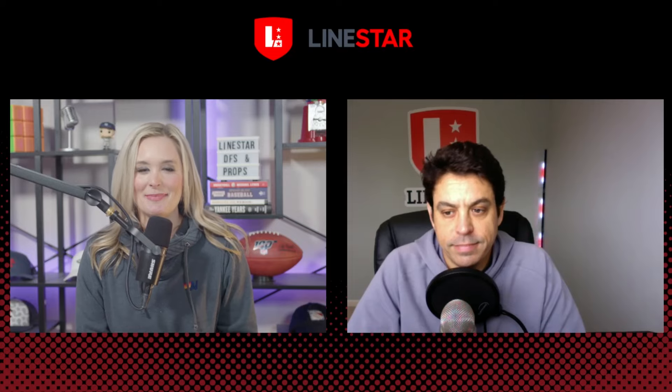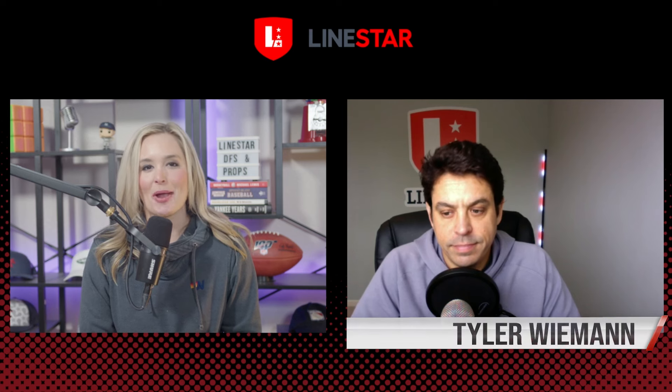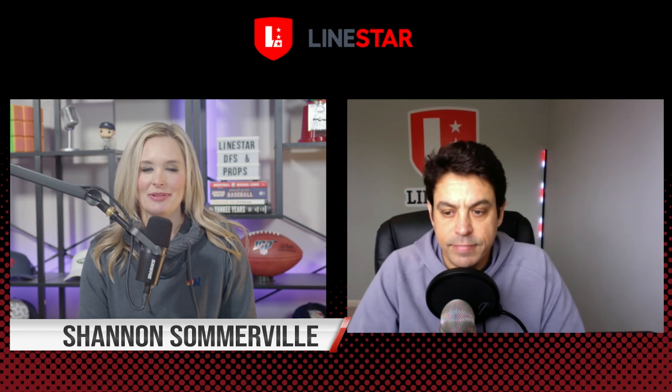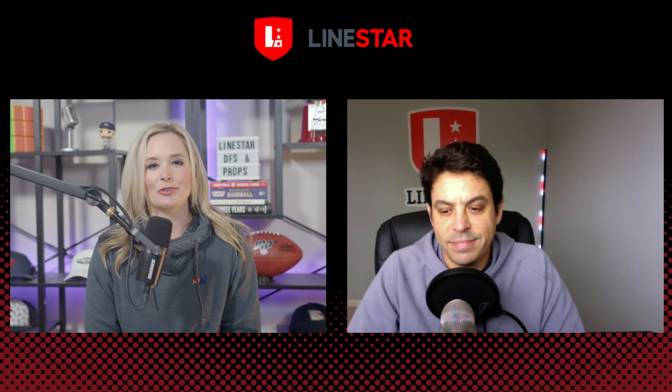Welcome to the NBA Prop Show presented by LineStar, your top three NBA player prop bets for today that are available on Underdog, Sleeper, Chalkboard, and Parlay Play. Alongside my co-host Tyler Wieman, I'm Shannon Somerville. Got some great picks for you.